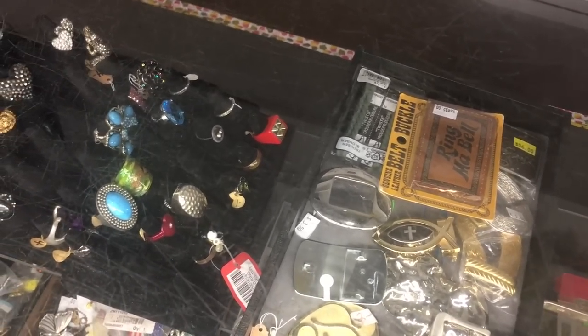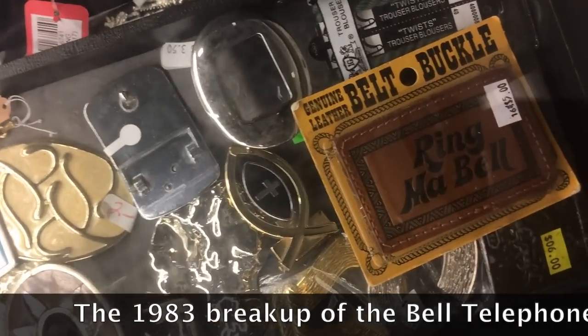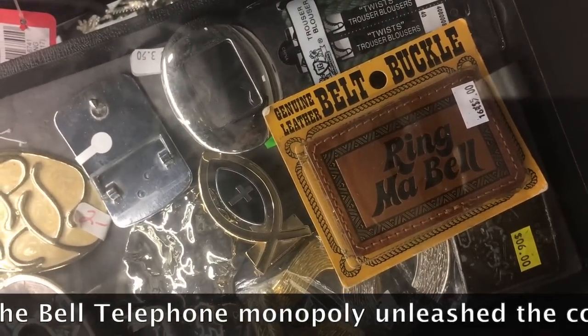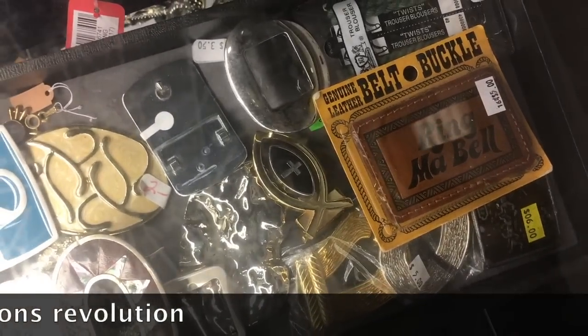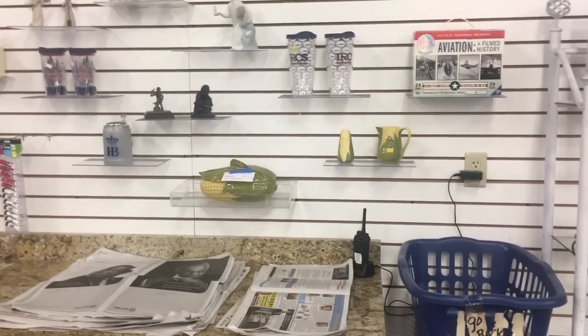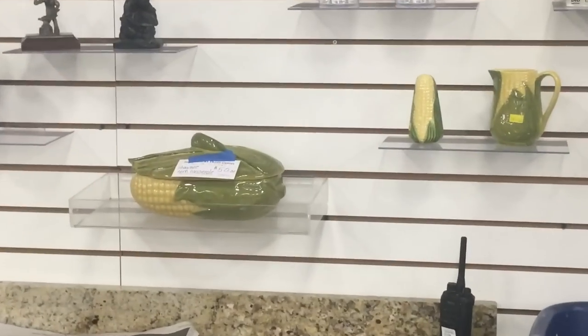This is right from 1980 — if you remember that song 'Ring My Bell.' High humor: Ma Bell was just about to go away; she was broken up in 1983. And I see they've got some Shawnee corn over there, but they want fifty dollars for the casserole, which is more than I can get for it.